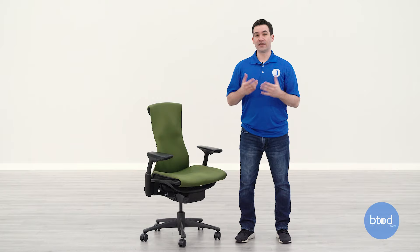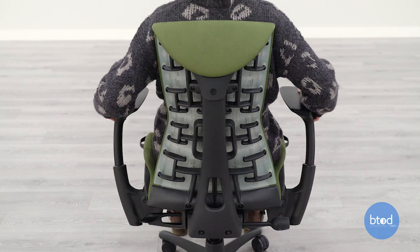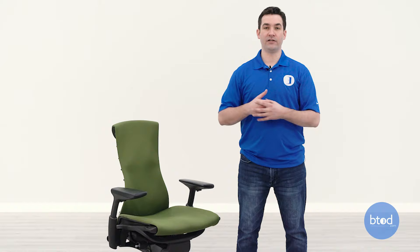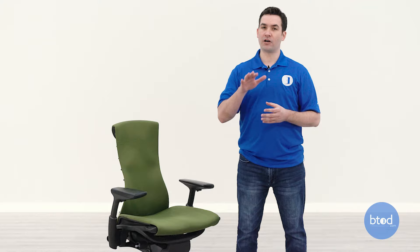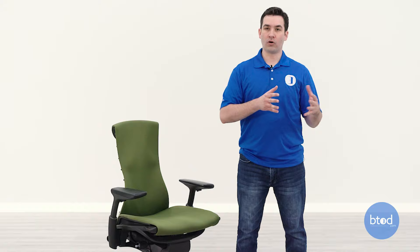The Embody only comes with one arm option — the fully adjustable arms — giving you height and width adjustment. You won't get arm cap adjustment like depth, pivot, or width on the caps themselves, but the full arms do adjust width-wise with a huge range of width and height adjustment. Some people are put off by the lack of depth or pivot on the arm caps, but the arm caps themselves are very large — much larger than most — which helps make up for that with a lot of surface area. They're not quite as soft to the touch as the Mira or Aeron but they are softer than most arm pads, and I found them to be very comfortable.